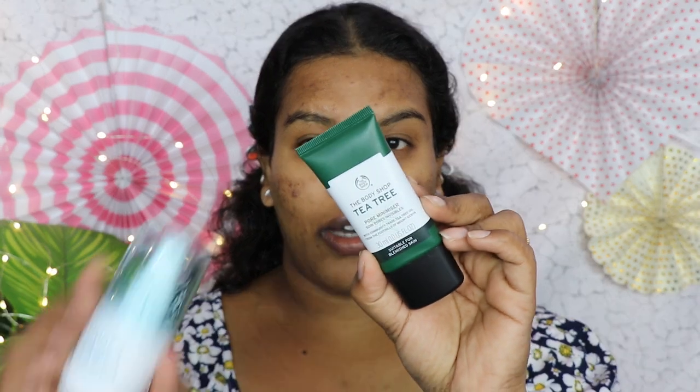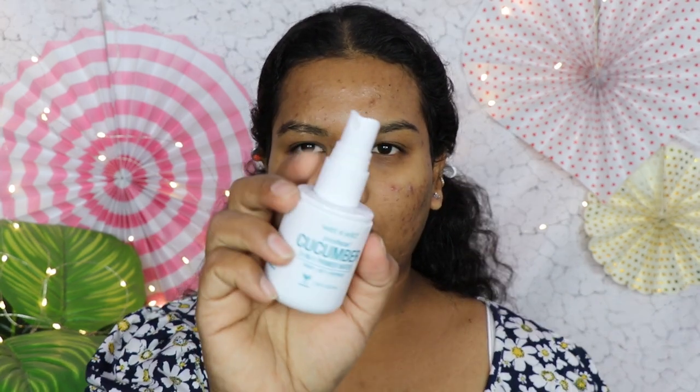Next we'll be moving on to primer. I have two products: one is the Wet n Wild Photo Focus Cucumber 3-in-1 Primer Water, and the other is the Body Shop Tea Tree Pore Minimizer. I'm going to use both as primer. This is the first time I'm trying a primer water — I read all the description but couldn't find which skin type it's for, so I thought let me give it a shot. I'm going to first spray it all over my face.